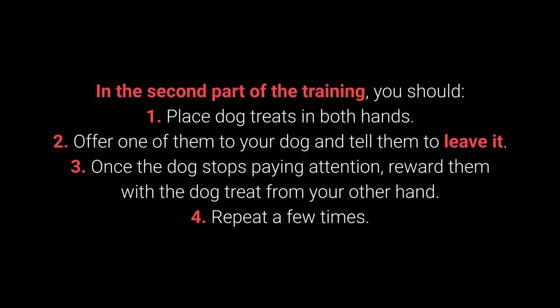In the second part of the training: 1. Place the dog treats in both hands. 2. Offer one of them to your dog and tell them to leave it. 3. Once the dog stops paying attention, reward them with the dog treat from your other hand. And 4. Repeat a few times.